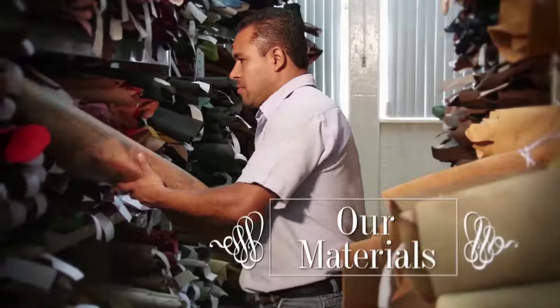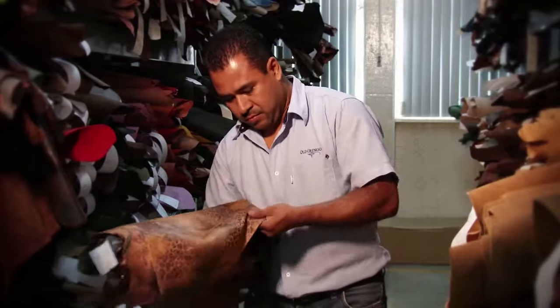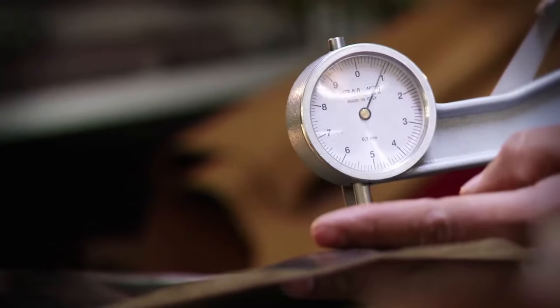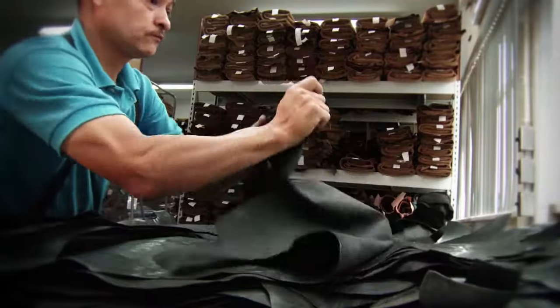We make sure of each material. Each selected skin is of the highest possible quality in order to become part of an Old Gringo product. We meticulously check that the skins are elastic enough and that they meet the specifications for each style.